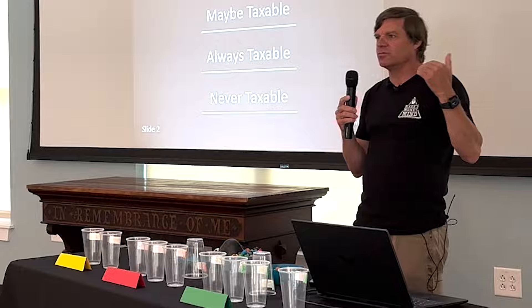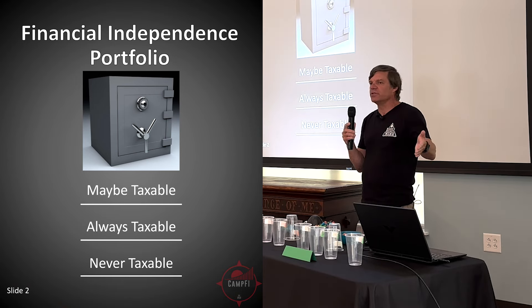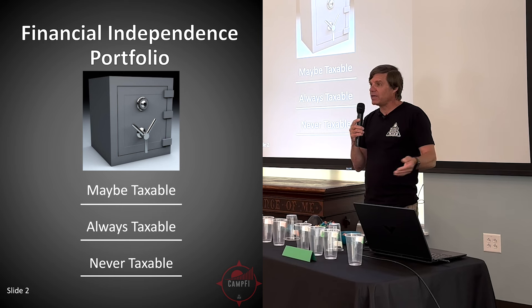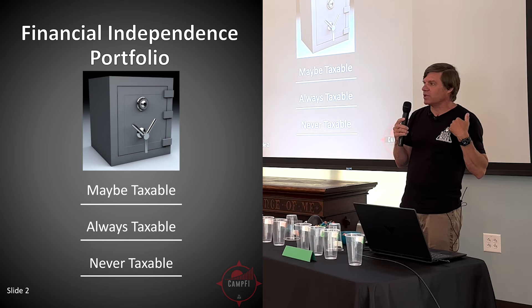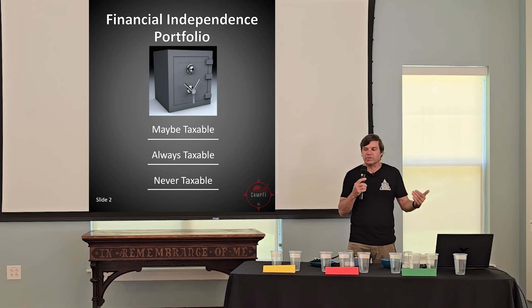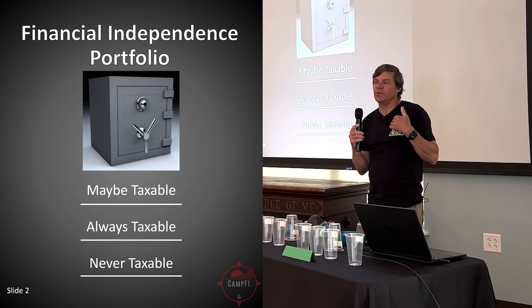I find that when I talk to people about this, their eyes start to glaze over — so many rules, what are you talking about? I thought it would be an interesting exercise to do this in a visual format, filling up these various cups and showing you how we actually drew down during this 10-year period.